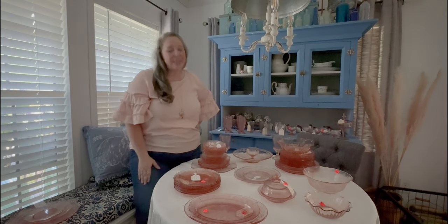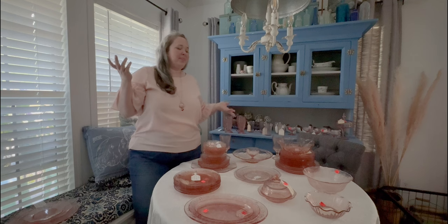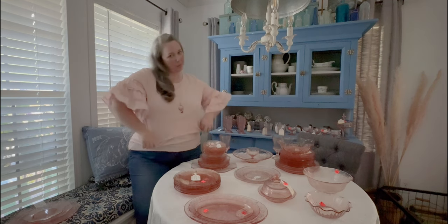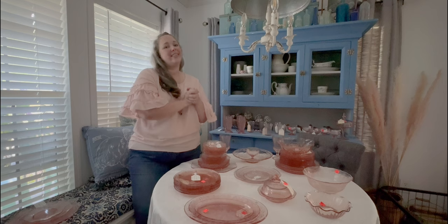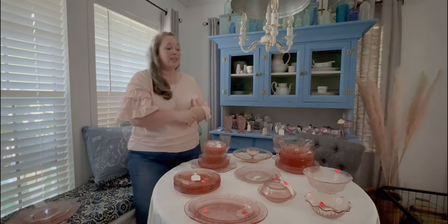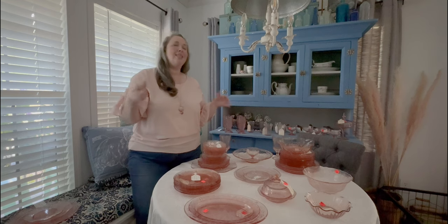Hey y'all, it's Betsy with Happily Ever After, et cetera, and welcome back. We're not doing a tablescape video today — we are doing a collection video slash haul because 90% of this video is going to be brand new pieces to me.